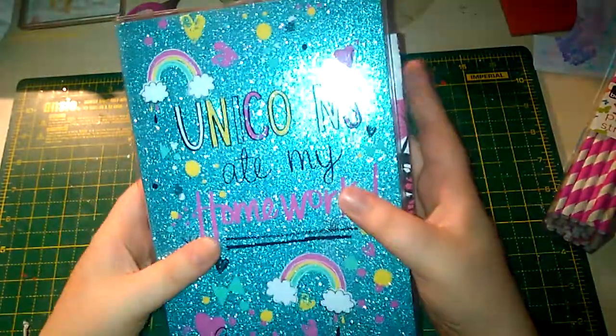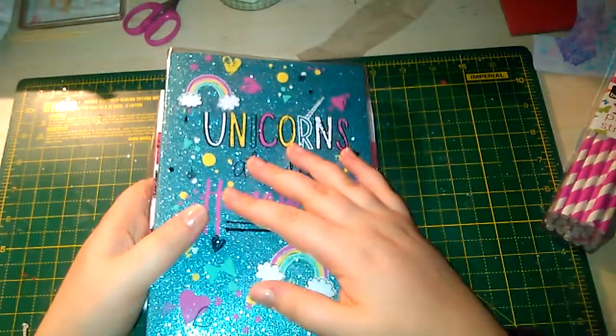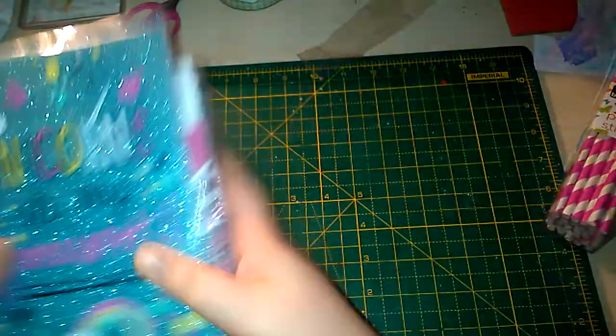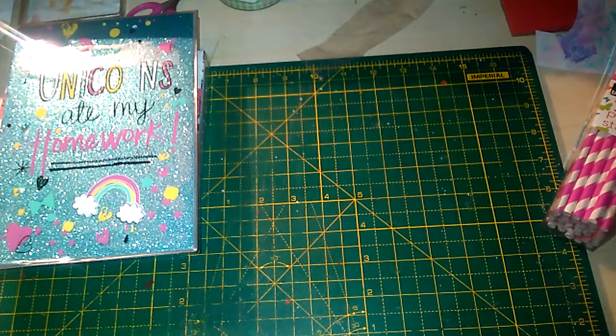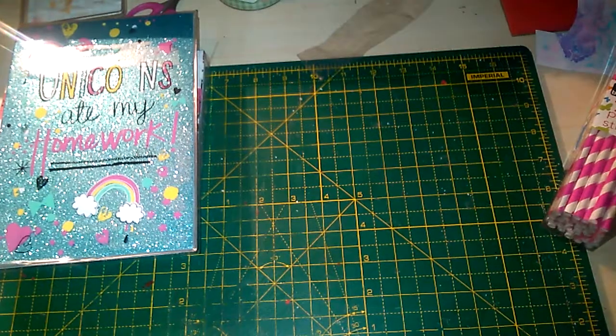I did pick up some more panda stickers at Sainsbury's as well, but again you've seen those so there's no point including them in this video. I then went to my aunt's shop this week and picked up a couple of ornaments and some paints — I think that's everything I got from there.